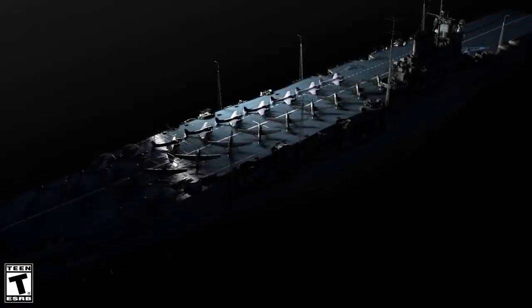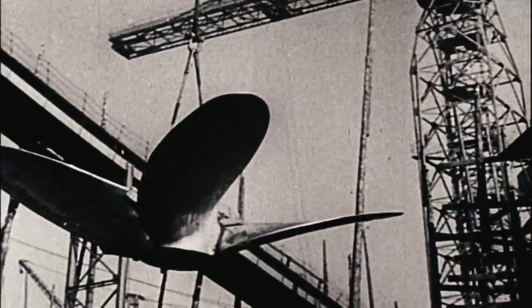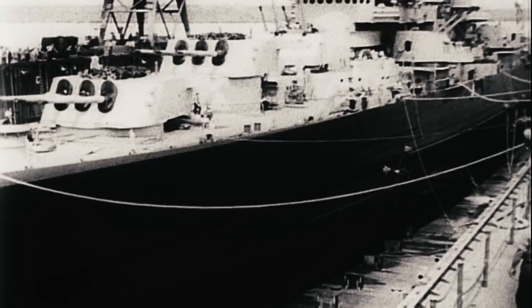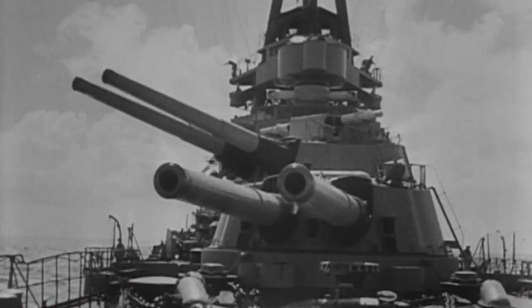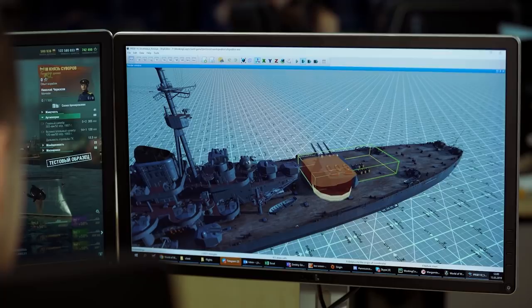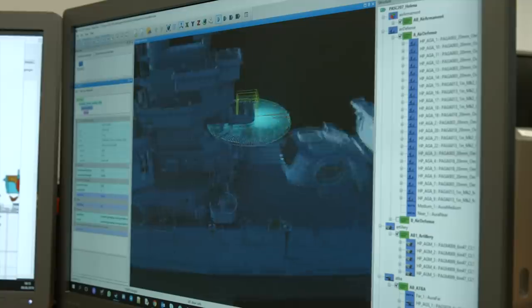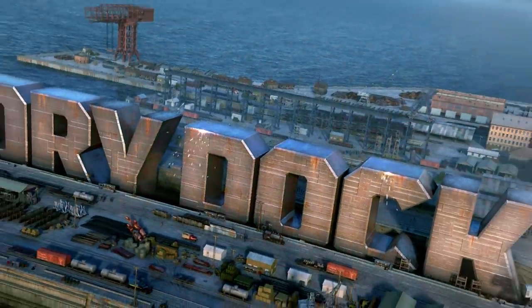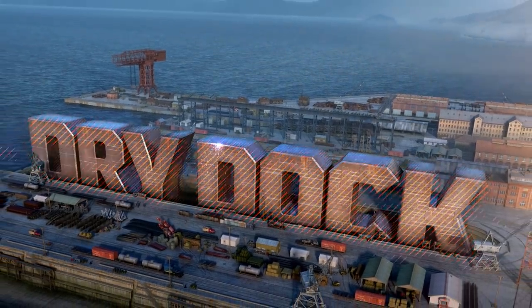Some were destroyed in battle. Others weren't completed. Some are laid up and can only dream about battles. But now they're getting a new lease of life. We recreate ships accurately according to their historical blueprints and send them into battle. World of Warships, Dry Dock.